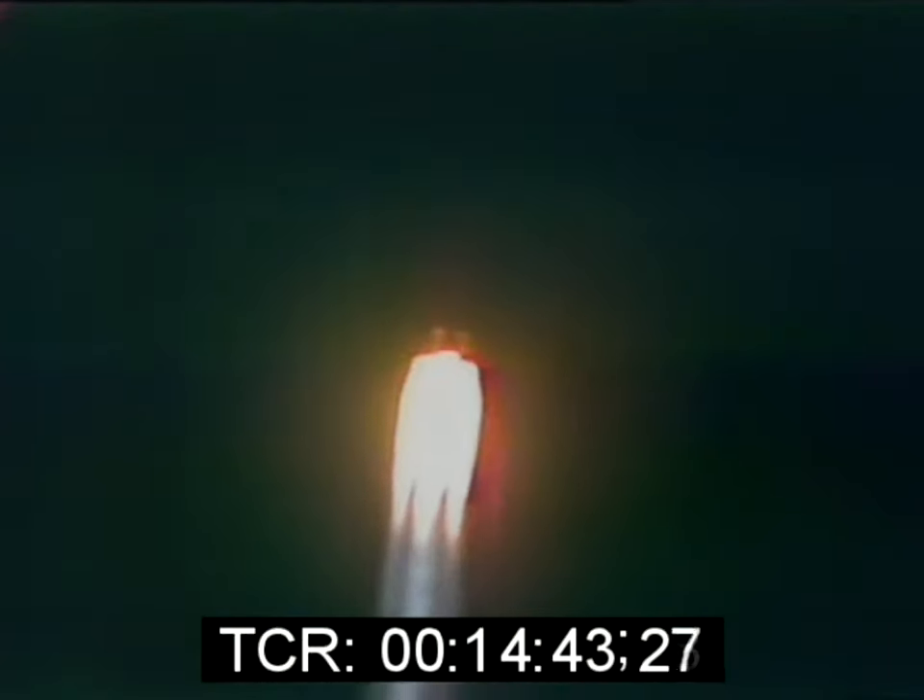First stage looks good. Altitude 1.1 miles. Booster says we look good. We're now at 2.5 miles. Mark — Mode 1, Bravo. Roger, 1 Bravo. We're going one minute. Roger, Gene, you're looking great, right on the line. Everybody says looking great, right on the line. We're now one mile downrange. Launch vehicle 4.2 miles high. Coming up on maximum dynamic pressure at this point. Four miles downrange, eight miles high, and the velocity approaching 3,000 feet per second. Looking great.